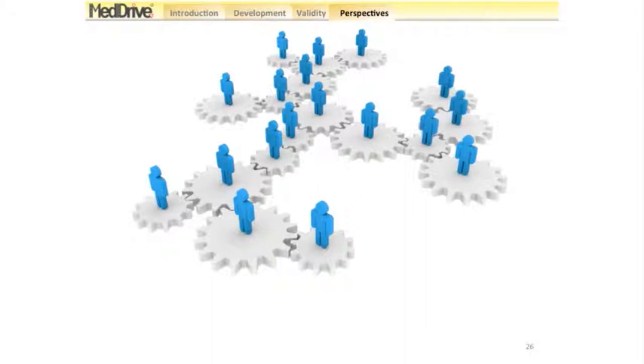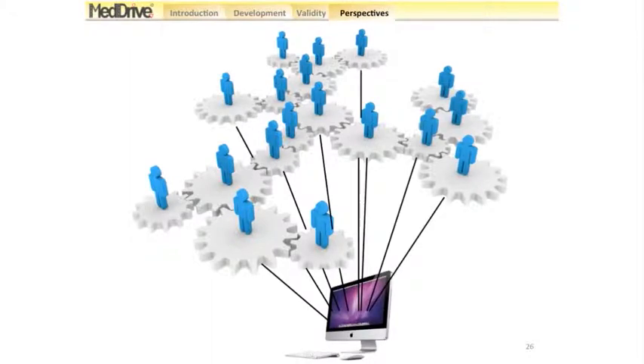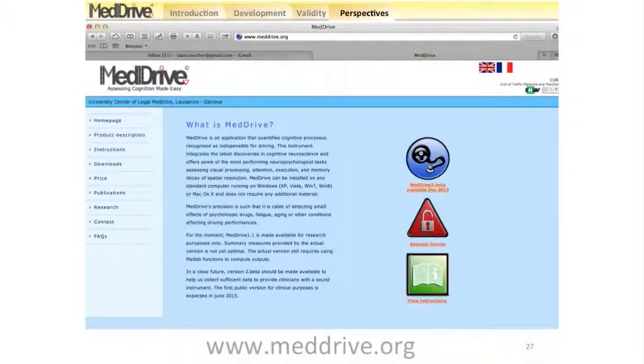Any team that wishes to use the instrument for their own purposes is welcome to contact us and we will make it available with full support. If each team provides results and data from neutral conditions, these can be inputted into the system to help improve it and establish standard values for different populations. Please feel free to contact us. Further information is available at www.meddrive.org. We also welcome comments on the instrument, instructions, or any input that can help improve MedDrive.